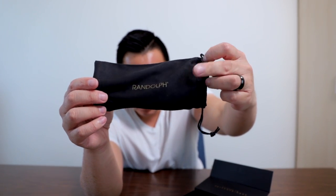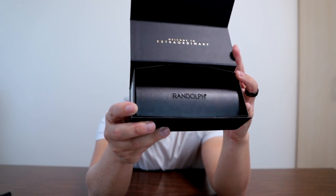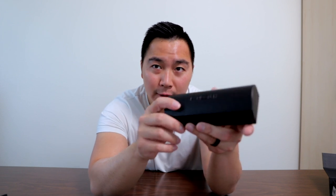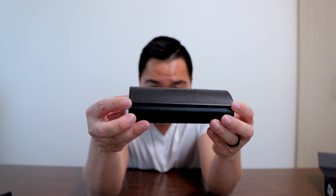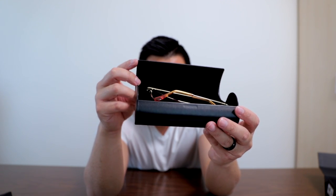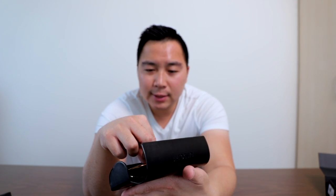It says Randolph up front on the cloth. It also comes with this leather case — look at that. This is a very soft leather case, engraved with Randolph on the top. Opening it up — these are the Intruder sunglasses.